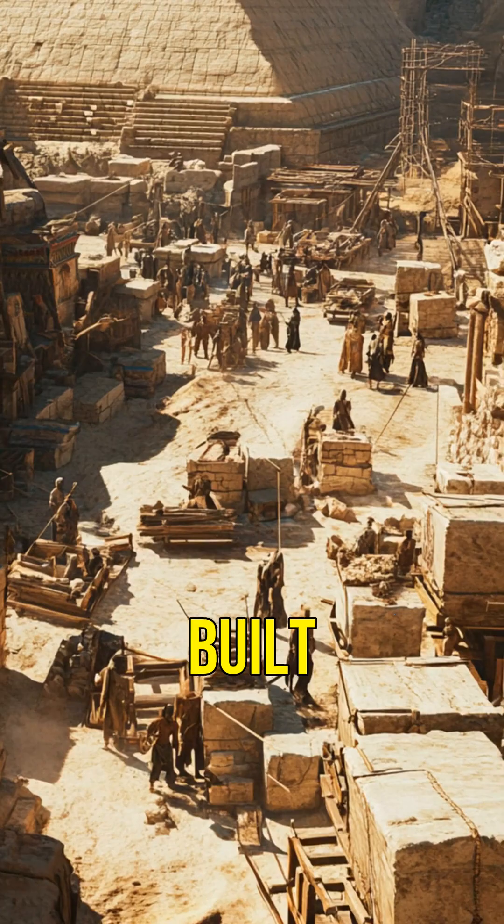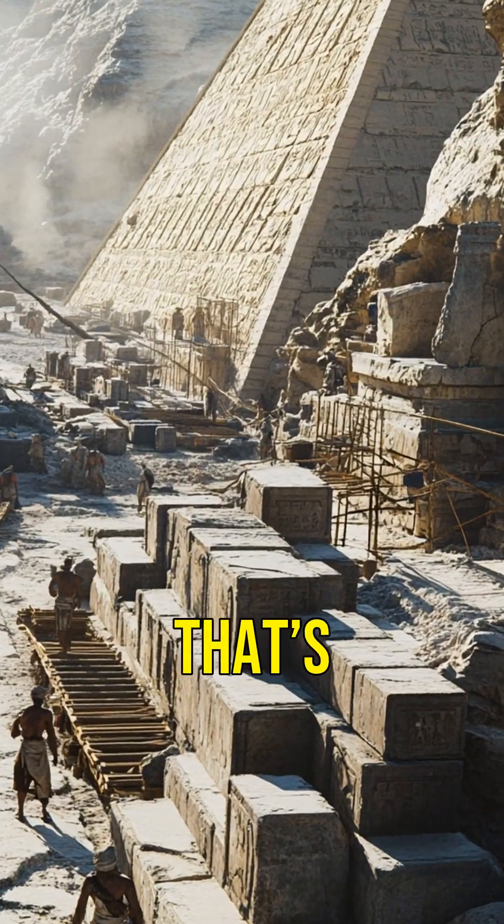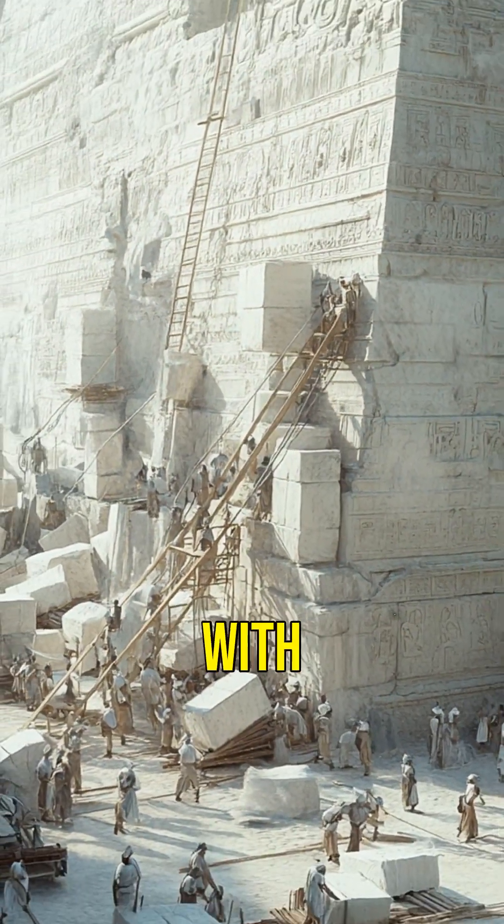The Great Pyramid was built with over 2 million limestone blocks, each weighing as much as an SUV. That's like stacking 2 million giant Legos, only way heavier and with no instructions.